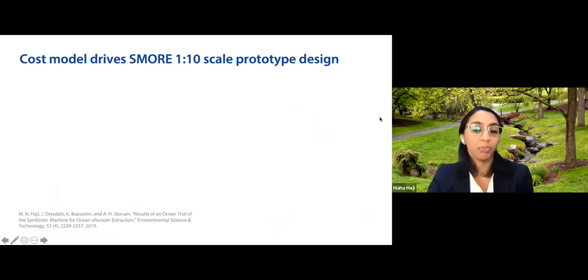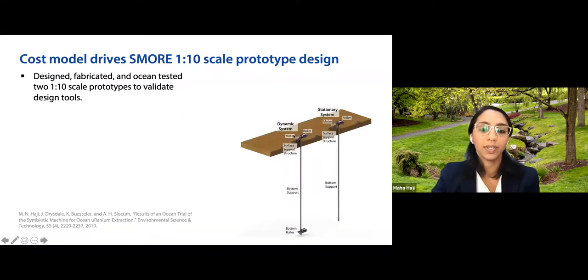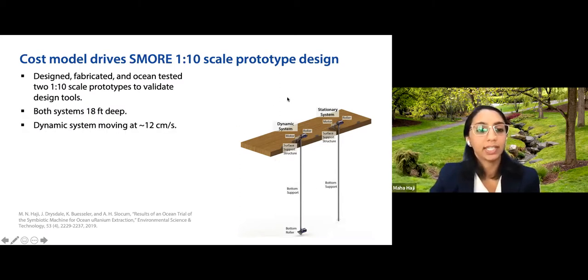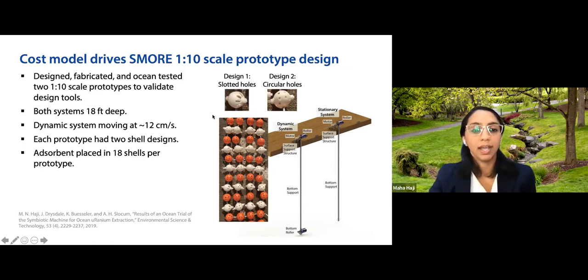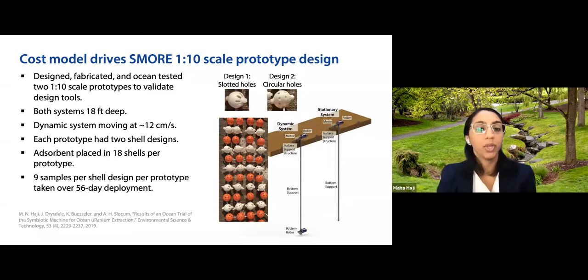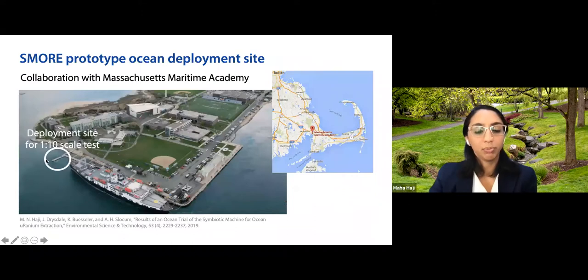We actually built and tested SMORE. We used the cost model to drive a system design with both a dynamic system — rotating at 12 centimeters per second between two rollers — and a stationary system. Both systems went to 18 feet. We used two different shell designs: slotted holes and circular holes to see if shell design impacted uranium uptake. Nine samples per shell per prototype were taken over a 56-day deployment. The system was deployed off the coast of Massachusetts at Massachusetts Maritime Academy, which experiences a pretty harsh ocean environment due to Cape Cod Canal, but is easily accessible from the dock.